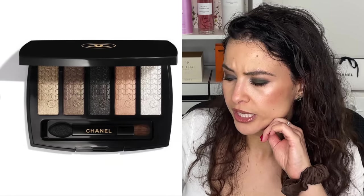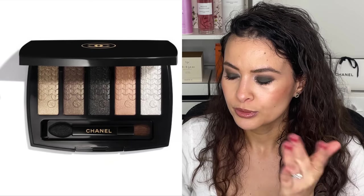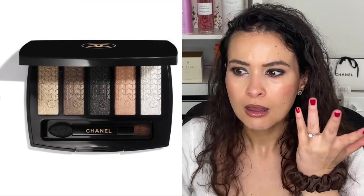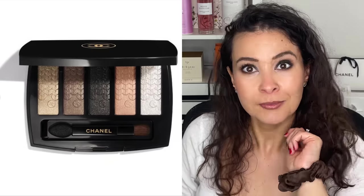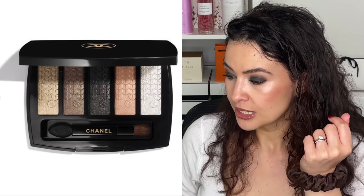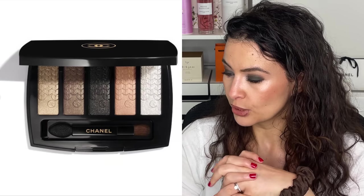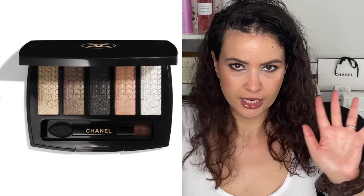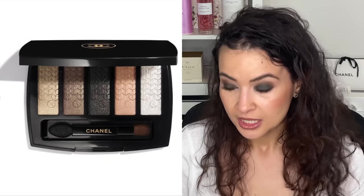These five-shadow palettes used to come out every year for several years and then they stopped making them for the holidays, so I'm just so happy to see this. Not only because it's reminiscent of Peter Phillips, but also because it actually looks slightly cool-toned — there's not a single hideous garish warm red eyeshadow in here. This is called the Lumière Graphique Cinq Couleurs eyeshadow, and the sequin-designed embossing includes shades: platinum beige, bronze, shimmering black, rose gold, and brilliant white.